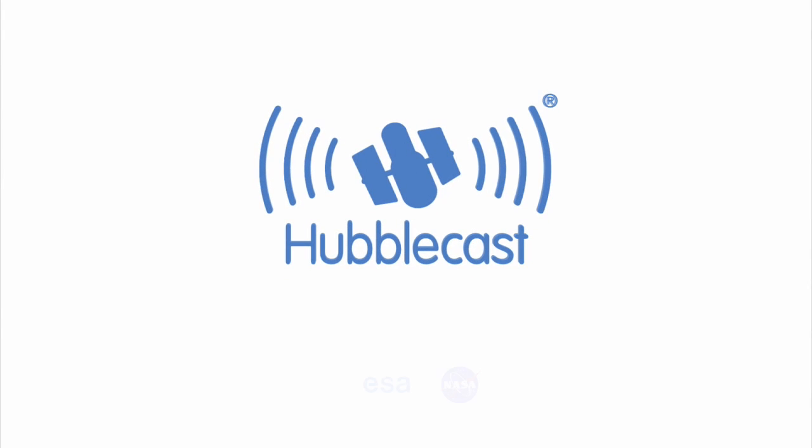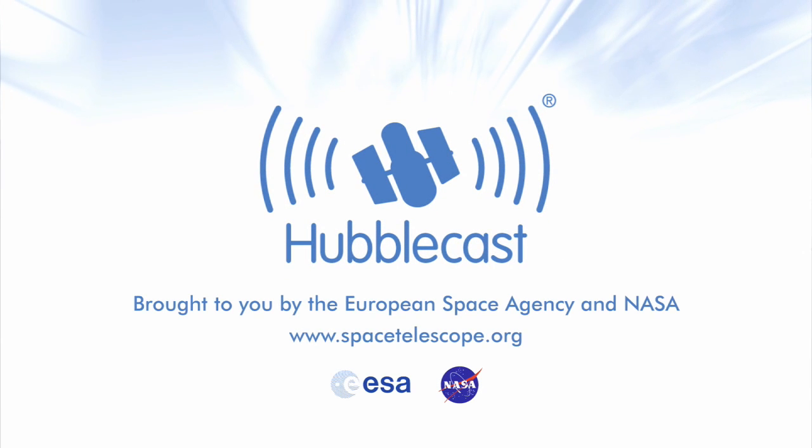This is the Hubblecast — news and images from the NASA/ESA Hubble Space Telescope.